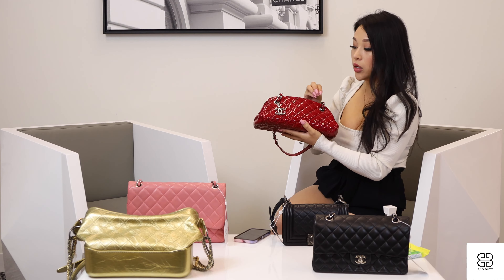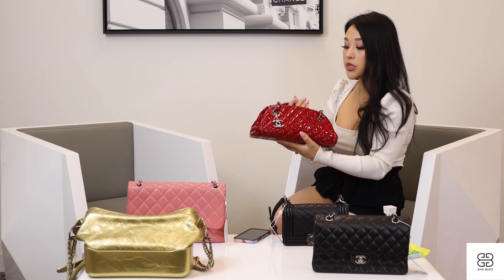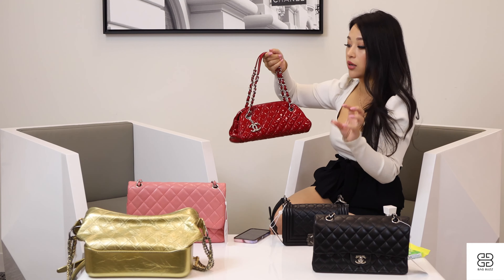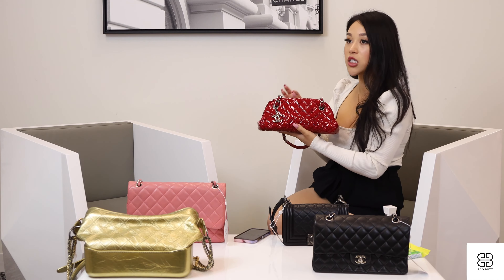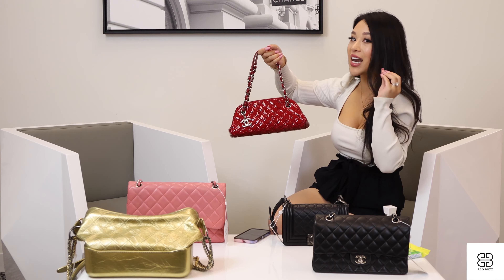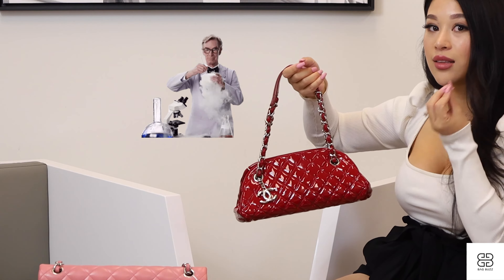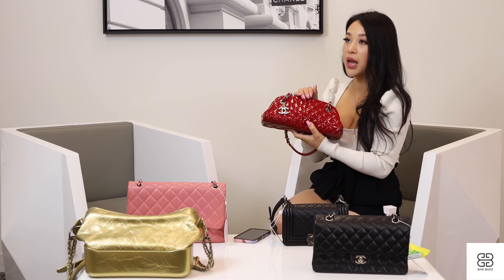With this classic flap you can also see that permanent crease on the flap — the same issue I mentioned with the boy bag — which is due to over-extending and opening the flap. You just don't want to over-extend that flap. It's much more common in lambskin bags, and that's why lambskin is definitely more high maintenance, though it looks so luxurious and soft with that beautiful sheen.